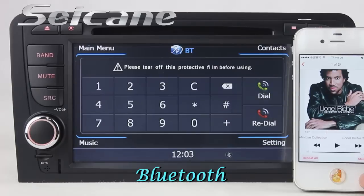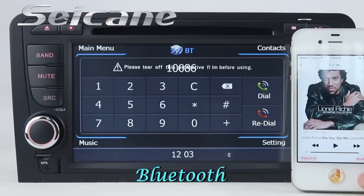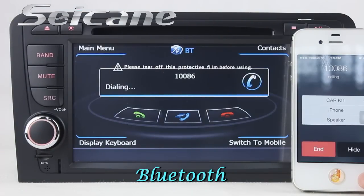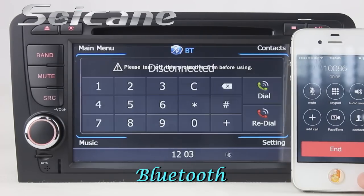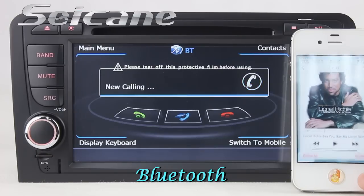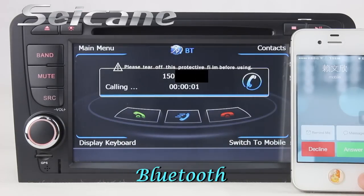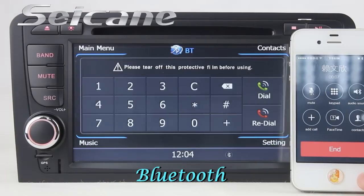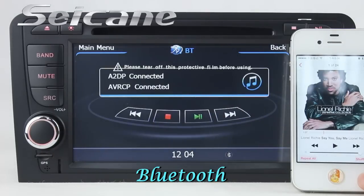Connect your phone with the unit via Bluetooth and dial numbers on the screen directly. You can also answer calls on the screen and listen to music from your phone. You can operate on both your phone and the unit.